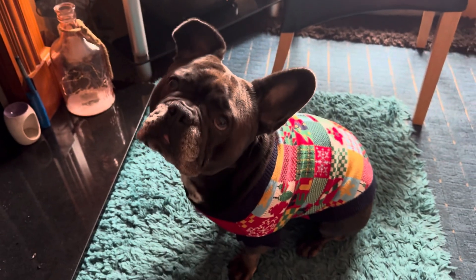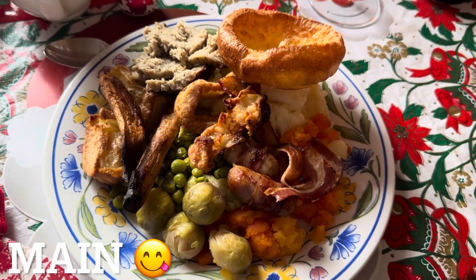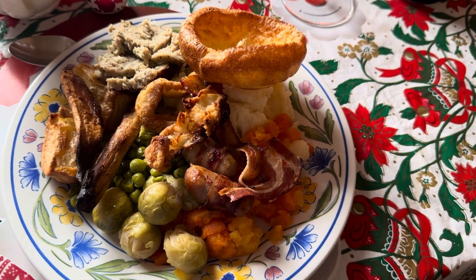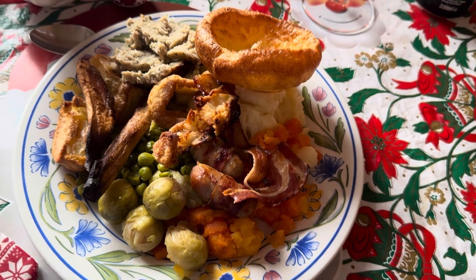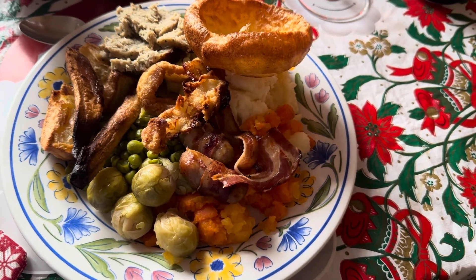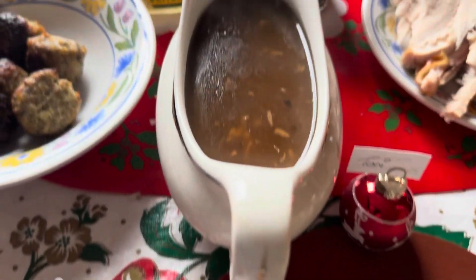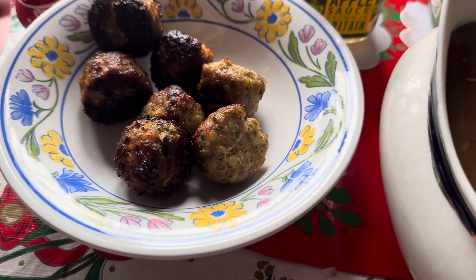Main course guys: stuffing, parsnips, onion rings — drop a comment below if everyone has onion rings — Yorkshire pudding, pigs in blankets, Brussels, swede, carrot, mash, peas. And guess what, I forgot we have some more veg in the fridge at the bottom and I forgot to cook it, so I'll have to have that another day. Gravy obviously, the turkey, and some more stuffing balls.